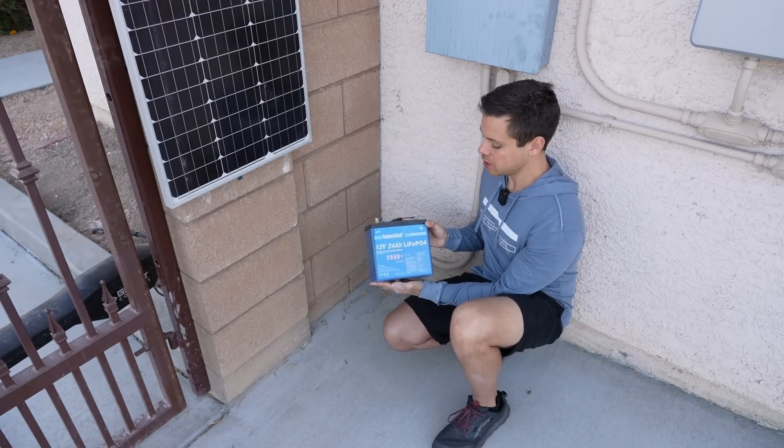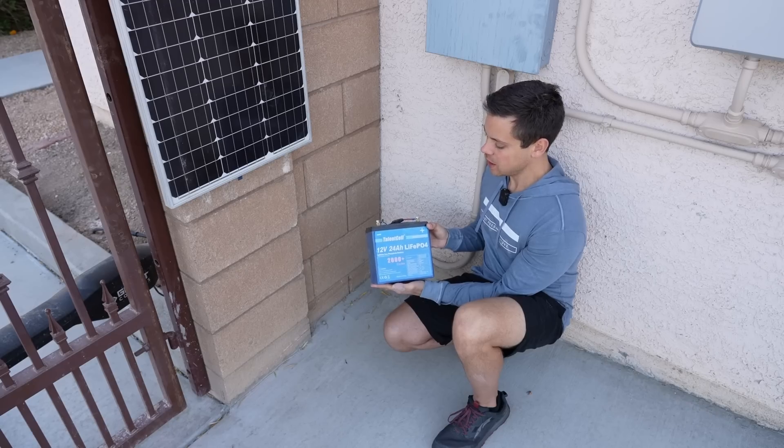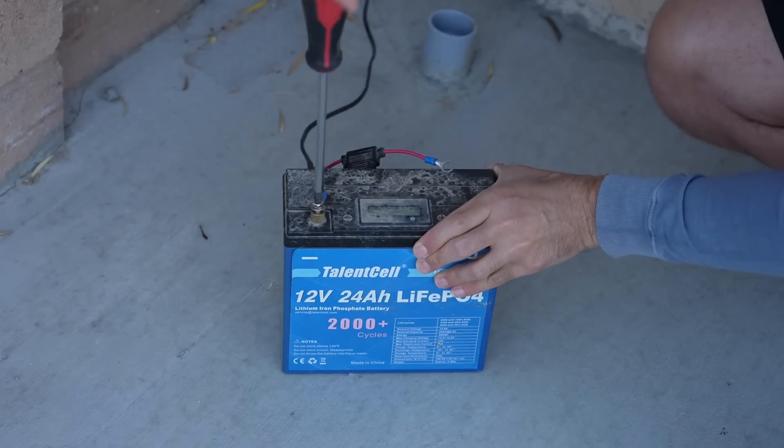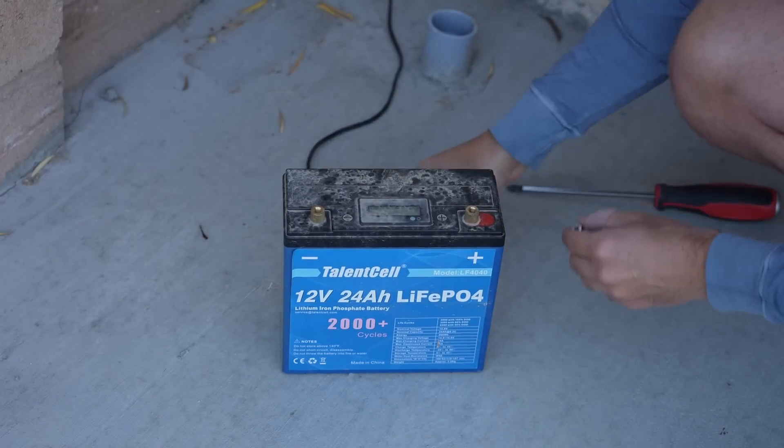I'm thinking it's degraded a lot — like 30 or 40 percent — but we'll see in our capacity test. I was hoping it would die so I could make a fun video, but it just keeps going.